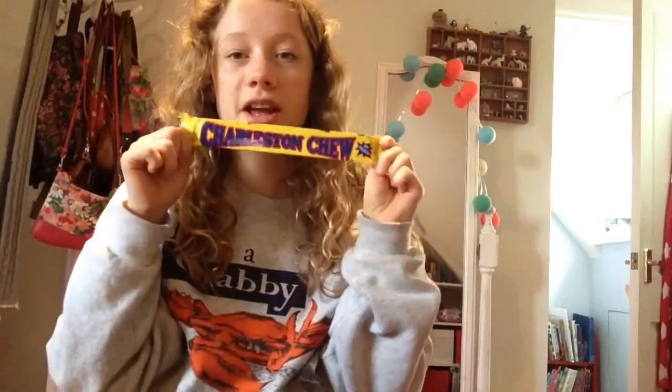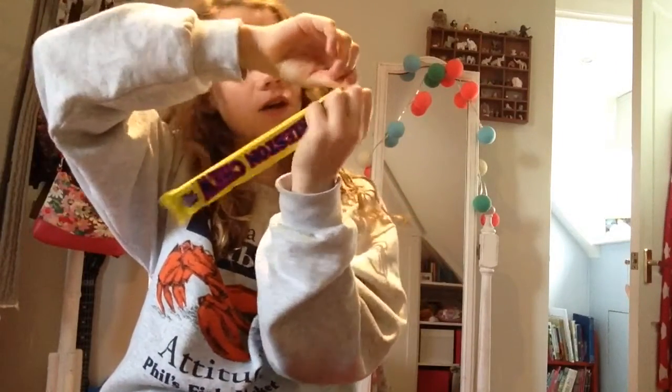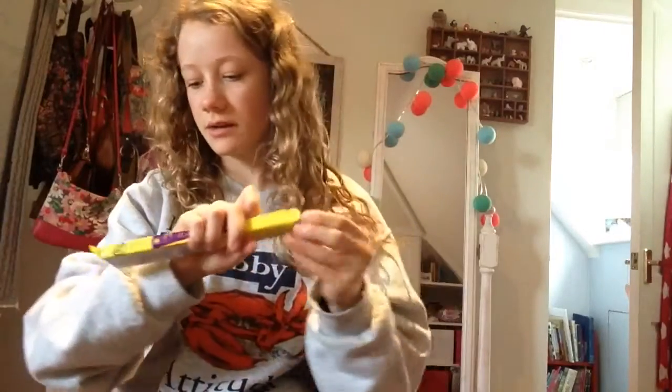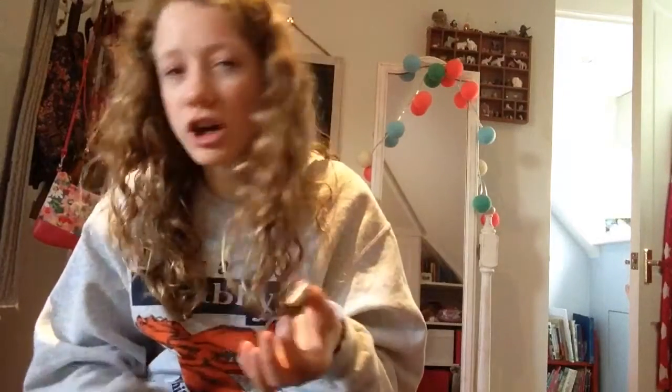Next I'm going to try a Charleston Chew. I love the packaging. It says it's a chocolate-covered vanilla thingy — a chocolate-covered vanilla bar. It says it's nice if you try it frozen, so I might try it frozen next time. It's really hard — I think it probably already is frozen. It's got this vanilla thing in the middle and it's again really chewy.